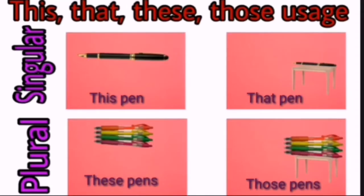Hello everyone, today we are going to see the uses of this, that, these and those.